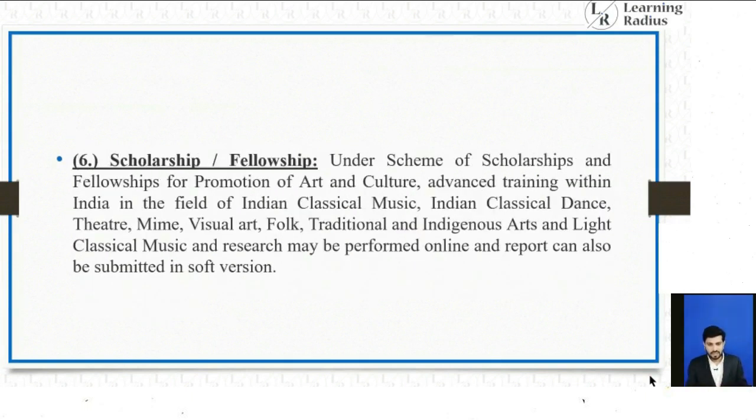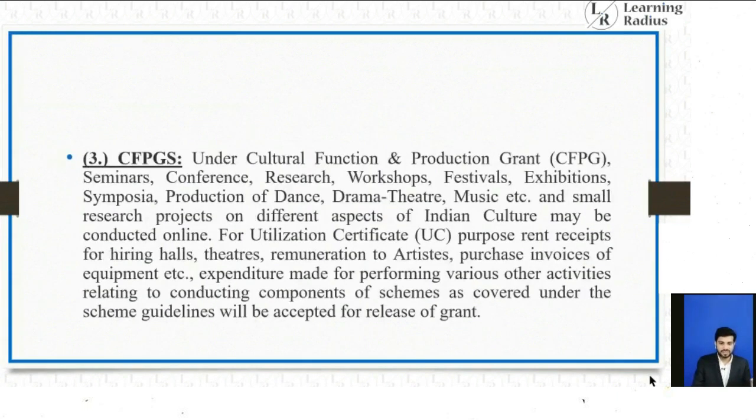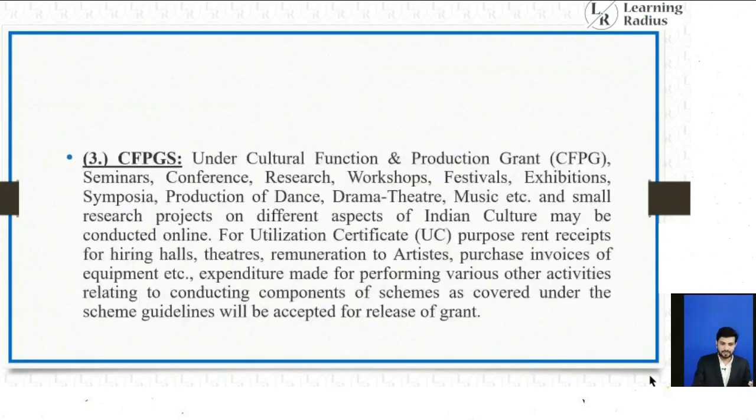Under the Scholarship and Fellowship scheme for promotion of art and culture, advanced training in Indian classical music, Indian classical dance, theater, mime, visual art, folk, traditional and indigenous art, light classical music, and research may be performed online. So related to Kala Sanskriti Vikas Yojana, there are six components: Scholarship and Fellowship, Buddhist and Tibetan, Himalayan Heritage, CFPG, National Presence, and Repertory Grant.